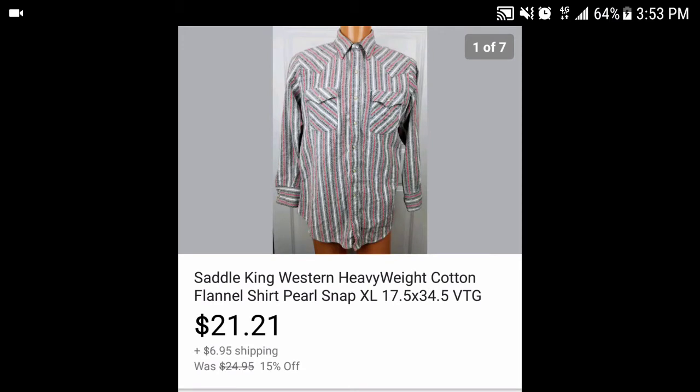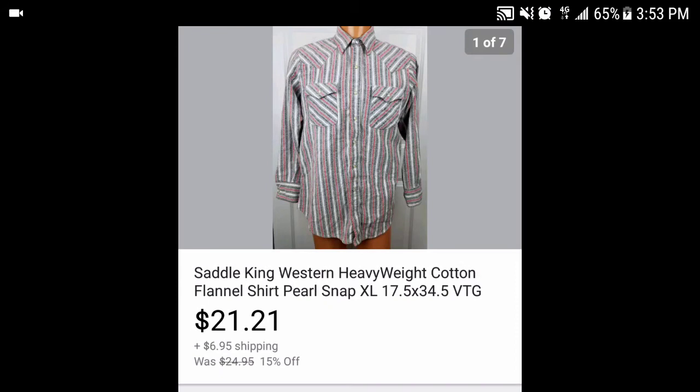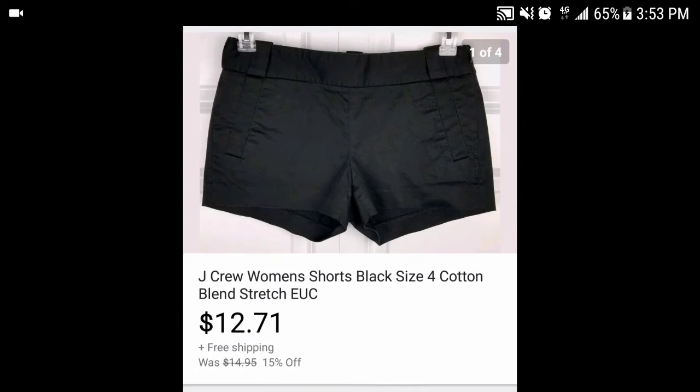Next I have the Saddle King Western heavyweight cotton flannel shirt with pearl snaps — extra large, also a dollar buy. I made them pay shipping since I shipped it in a padded flat rate for $6.95. I've been charging shipping on anything over a pound and stuff still sells. It went for $21.21 with shipping, so after fees I made about $17-18 on this.